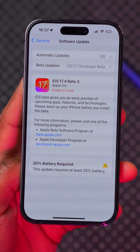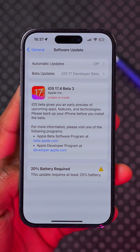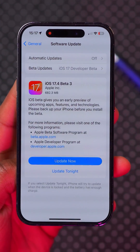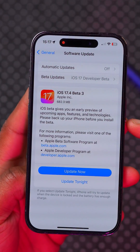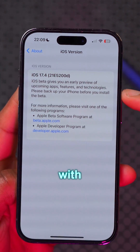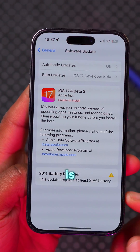iOS 17.4 beta 3 is here, and these are all the new features and changes that you need to know. The update size on my device came in at 682.3 megabytes updating from beta 2, and you can see the new build number that now ends with a D1.